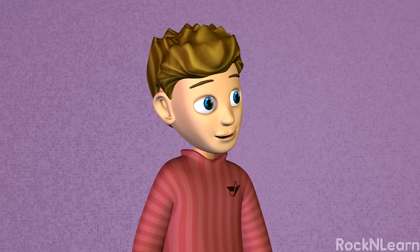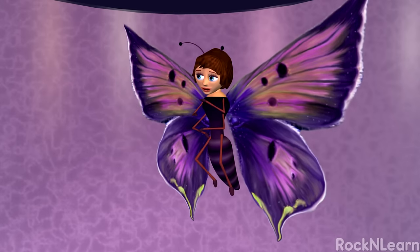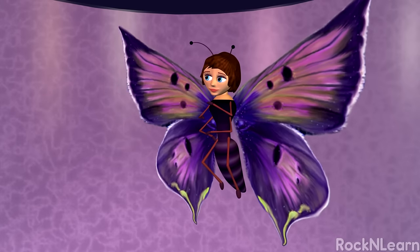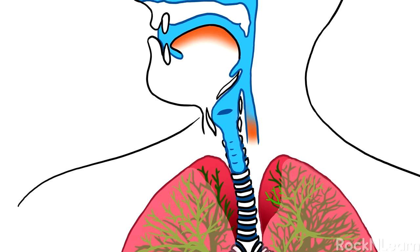That's the exact opposite of what plants do! Your lungs are important for breathing, but they are also important for talking. Above the trachea is the larynx, or voice box. Across the voice box are two pieces of tissue called vocal cords. When the vocal cords are open, air flows through freely. When they partially close, as you exhale, they vibrate to make sounds.